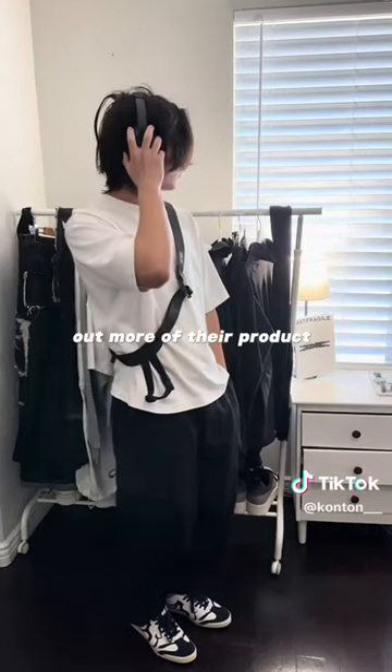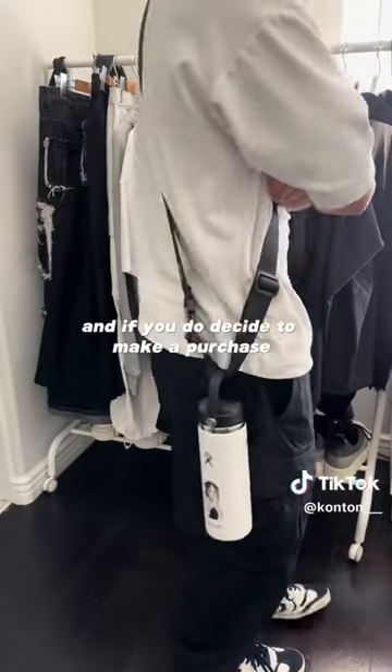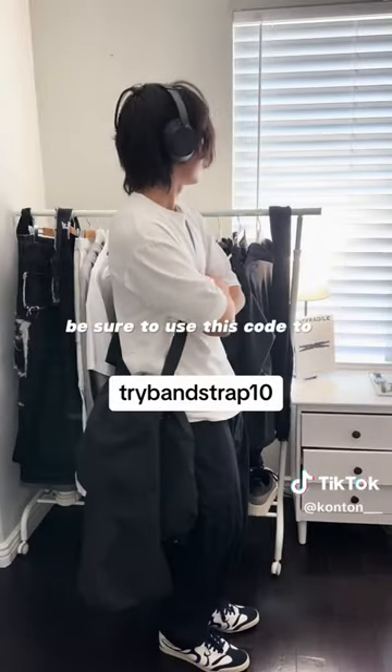So if you guys wanted to check out more of their products, head over to thebandstrap.com. And if you do decide to make a purchase, be sure to use this code to get 10% off your order.